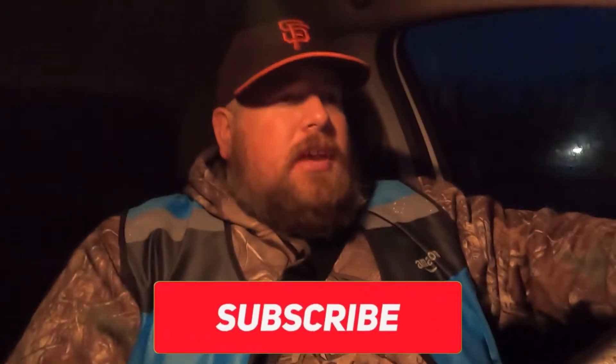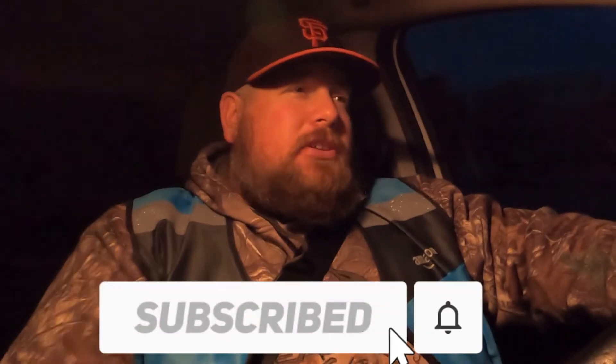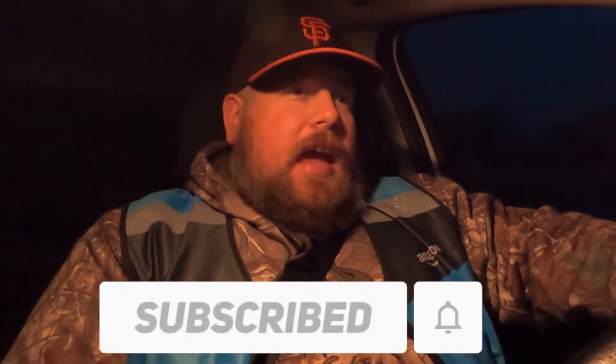If you enjoyed hanging out with me today, why don't you give this video a big thumbs up? And if you haven't done so yet, hit that subscribe button — help me get to a thousand subs. My name is Dennis. Have a wonderful day, have a wonderful night, and I'll see you in the next video.